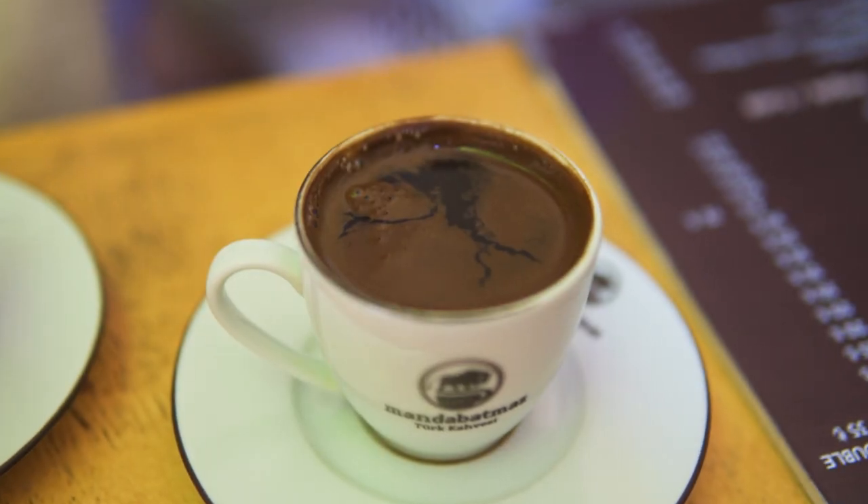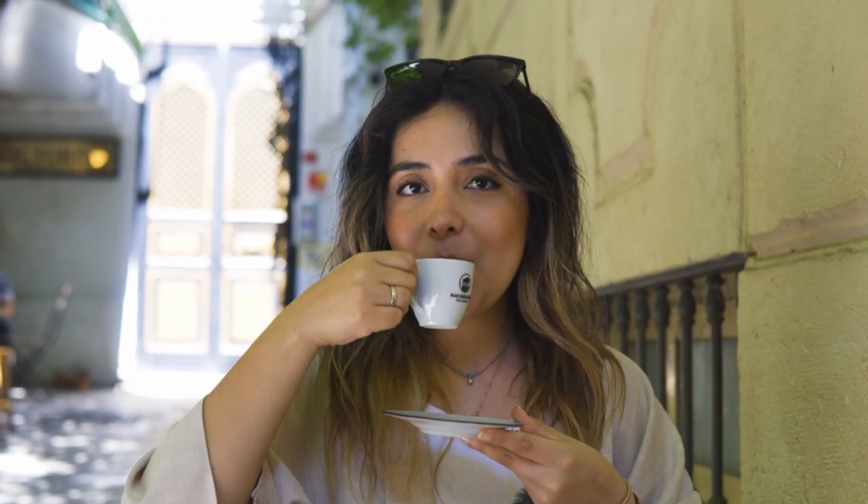If you see that special foam on top of your Turkish coffee, that means it has been well prepared. Keep in mind that Turkish coffee should be drunk in very small sips so that the grounds can settle at the bottom of the fincan, or cup. When you order, you can request how much sugar you want. It's useful to learn these easy Turkish terms: şekersiz means without sugar, orta şeker or just orta means medium, and şekerli means sweet.